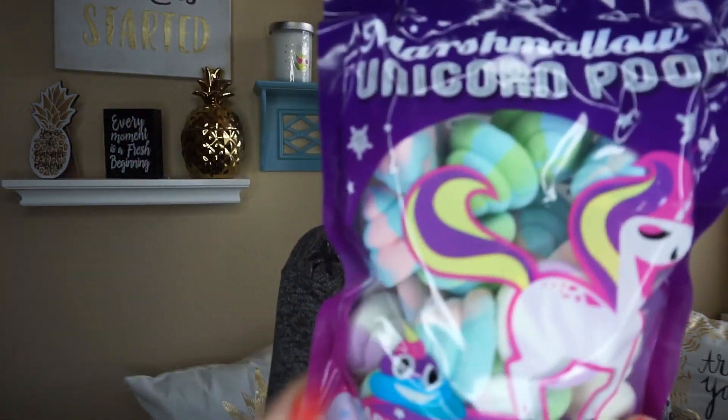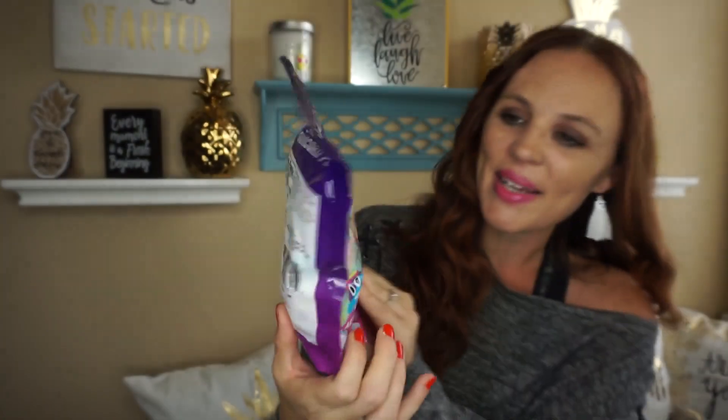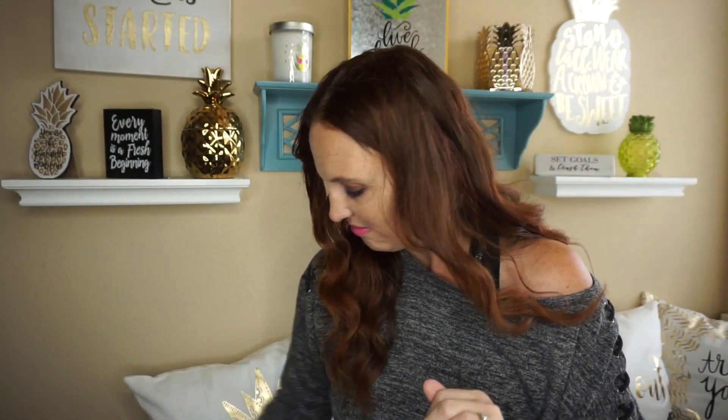So the first thing that I did find — I'm so excited about this one. This one is marshmallow unicorn poop. Isn't that just so cute? I love it. So I just thought this would be really fun to save for Christmas, maybe on Christmas break, and have the kids have their little hot chocolate and then put some unicorn poop inside the hot chocolate. So that's kind of what I got that for. Oh, that was kind of cute and different.